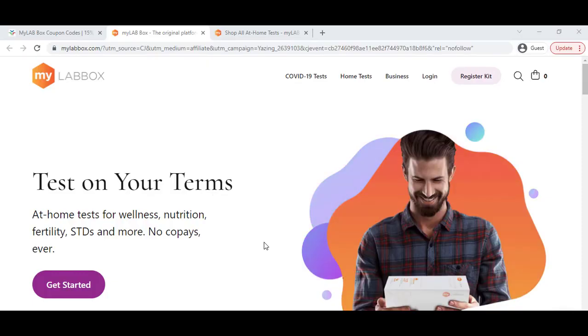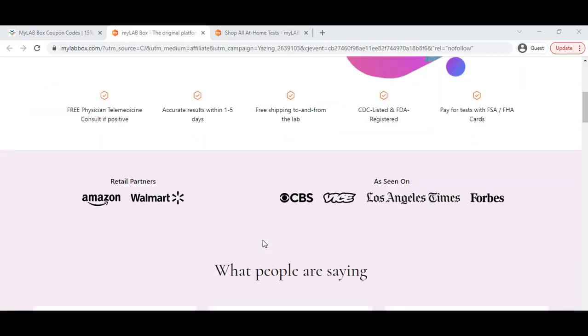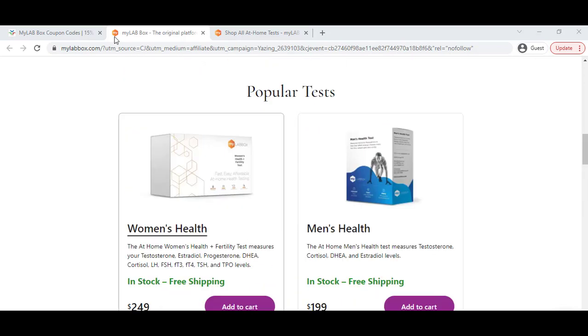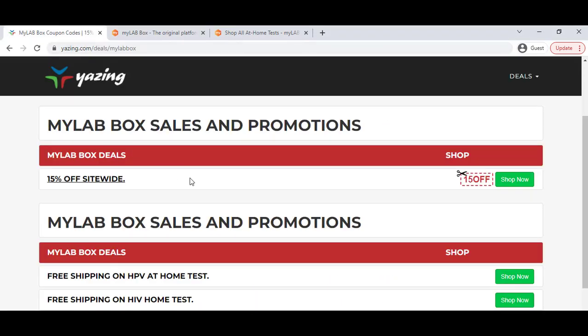How to get the LabBox latest discount coupon promo so that you can try it and get the best discount. To get it, you have to go to this website — also you can click on my video description link.